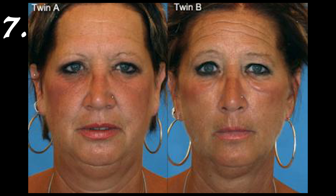Seven: the twin on the right is the smoker. You can tell by the lines around her lips along with the skin under her eyes.